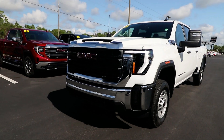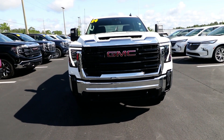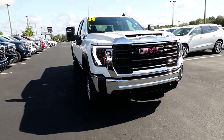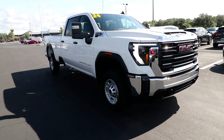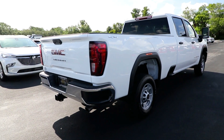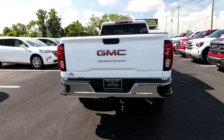Get acquainted with the 2024 GMC Sierra HD. This full-size Sierra HD delivers heavy-duty strength for the toughest towing and hauling jobs. Impressively maneuverable and available with a wide range of options like all-wheel drive and driver assist safety features.